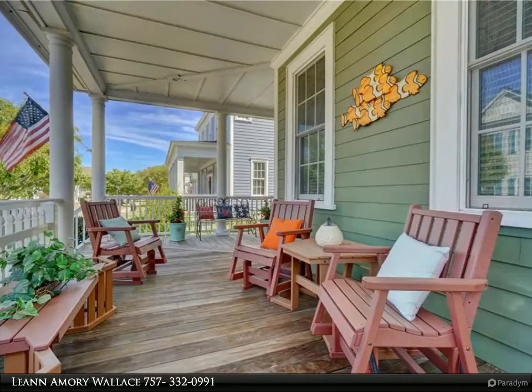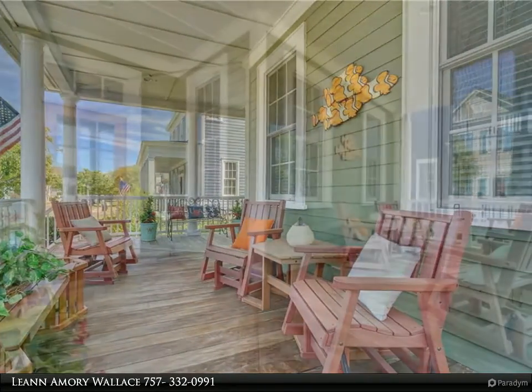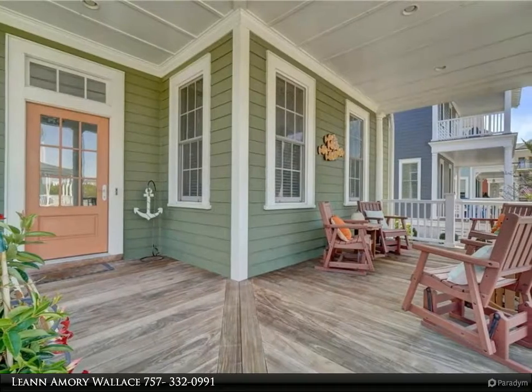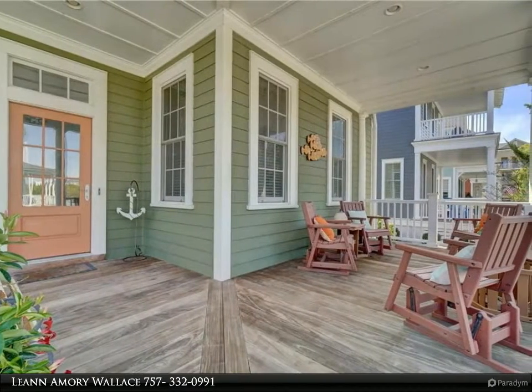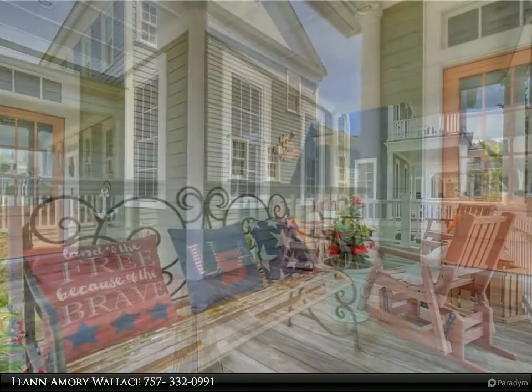This custom-built home welcomes you with a large southern-style front porch, spacious foyer, and hardwood flooring. Open living area features a gas fireplace and gourmet-sized food island, plus a complete audio system that conveys with the home, including Apple TV.